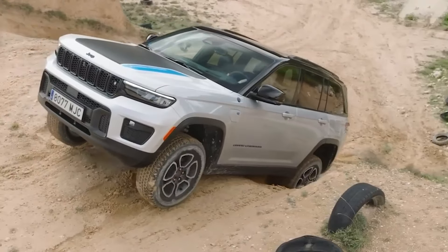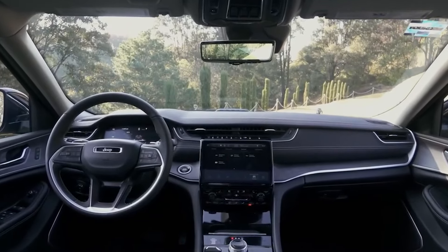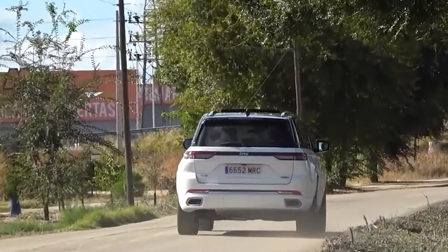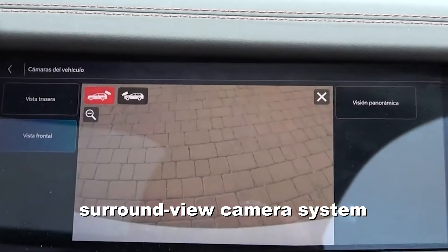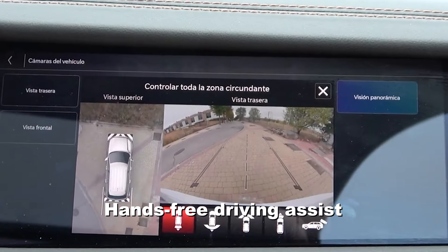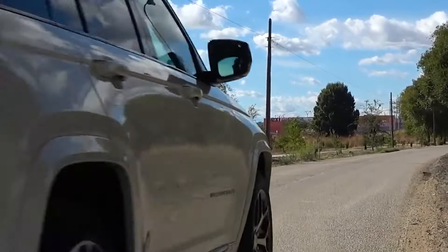The Grand Cherokee's interior doesn't skimp on comfort, with plush seats, quality materials, and plenty of legroom in both rows, creating an almost luxury-like atmosphere. Heated seats and advanced safety features — including lane-keeping assist and a surround-view camera system — add to its appeal. Plus, Jeep's hands-free driving assist provides short moments of semi-autonomous driving, reducing driver strain on longer trips.